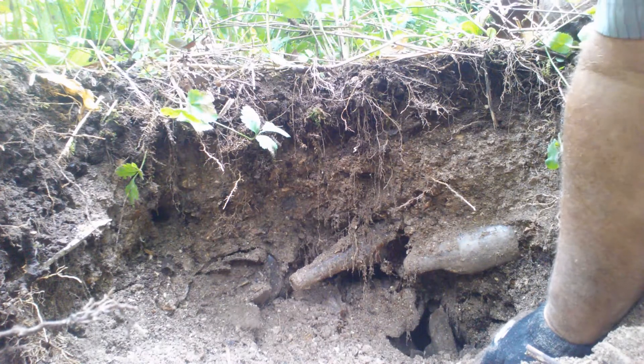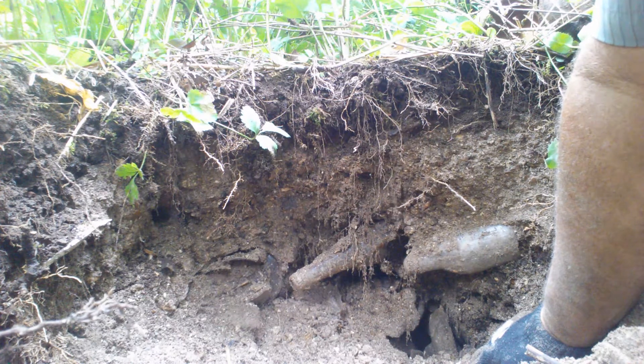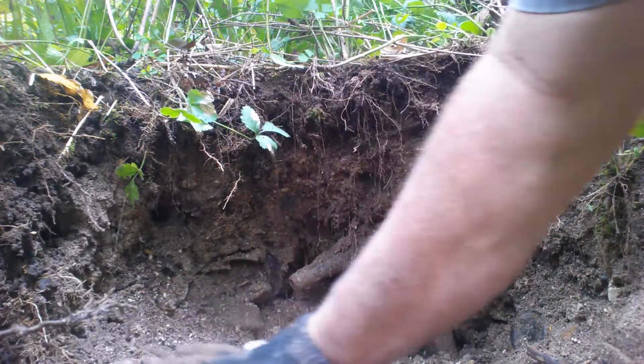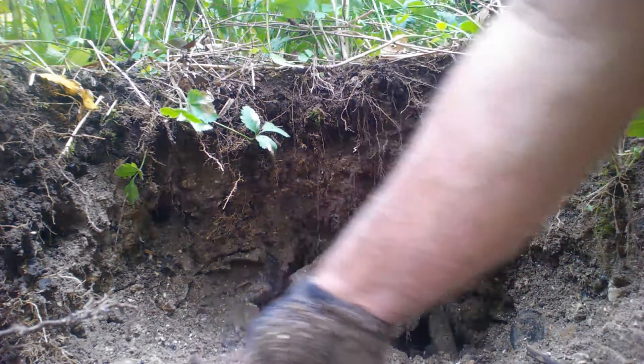Welcome to my channel, hiking, exploring, and bottle collecting on the Bruce Trail. Today we're in a bottle dump I've been working on and I think it's fairly old, but I found a little vein of bottles.